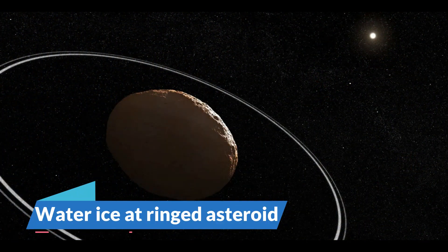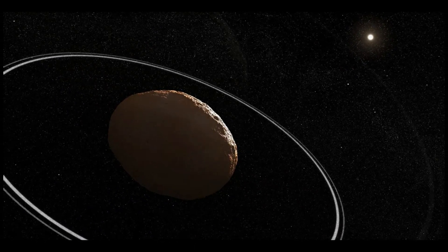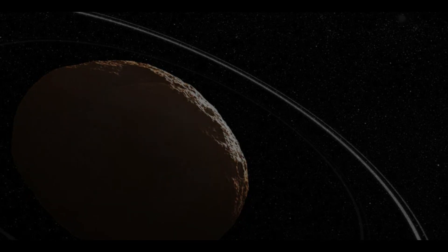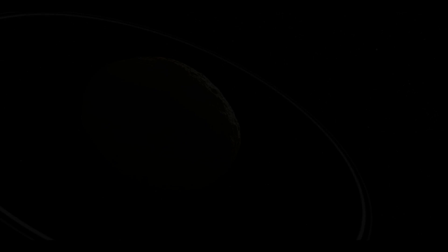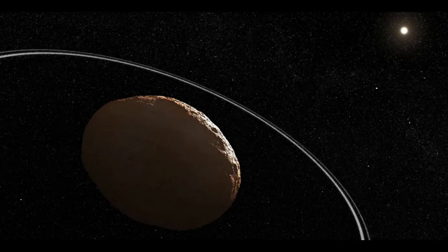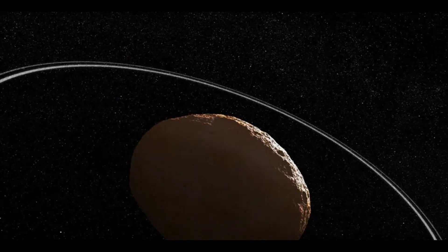Water Ice at Ringed Asteroid: Even in space, the most meticulous plans require a dash of luck. The James Webb Space Telescope observed Chariklo, a small ringed asteroid, eclipse a star in October 2022. This incident, known as an occultation, was a first for Webb. At the end of the month, Webb returned to Chariklo and scored another victory — astronomers examining the telescope's data discovered unmistakable traces of water ice, which had previously only been hinted at.